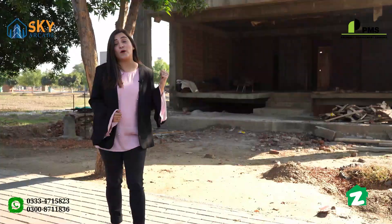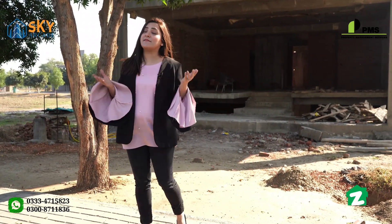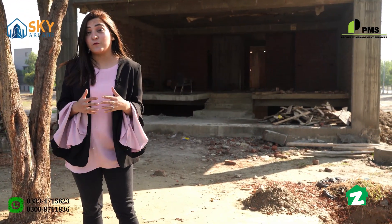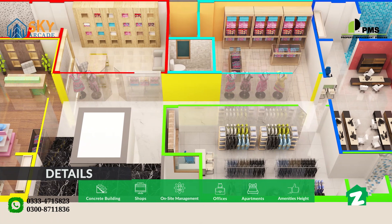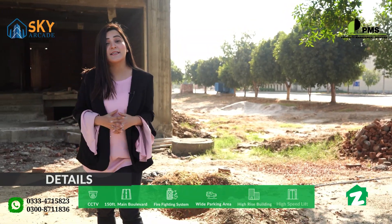The total area is 1,800 square feet and the height of this building is 72 feet. The building has a basement plus 6 floors, featuring shops, offices, and studio apartments. The ground floor, first floor, and basement include commercial spaces, and from the second floor to the fifth floor are the studio apartments.